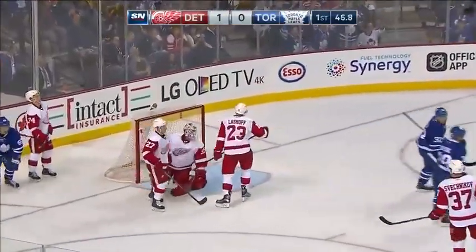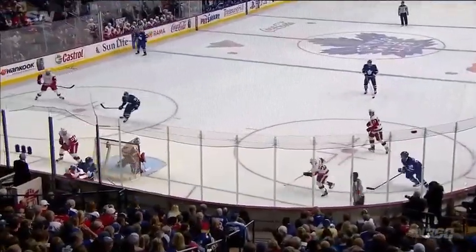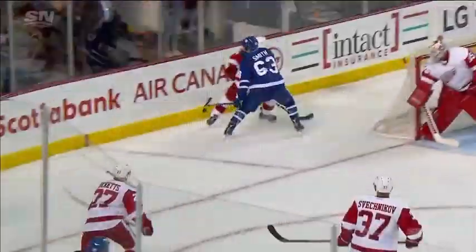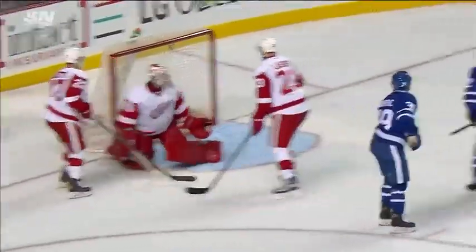This is Leipzig — scores! Leipzig gets into perfect position after Ben Smith wins the battle, shoves it out to the middle of the ice, and then a beautiful shot by Leipzig to tie this game up.